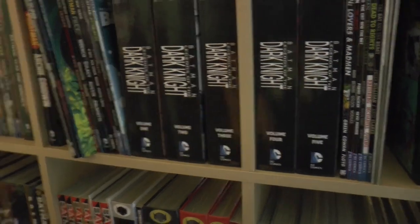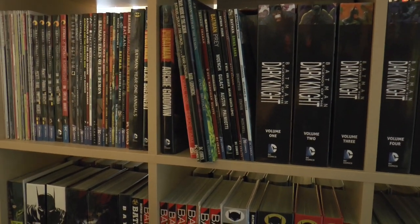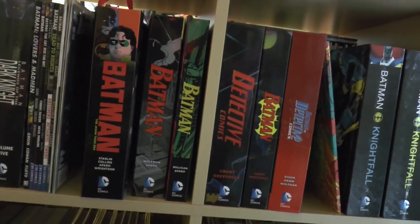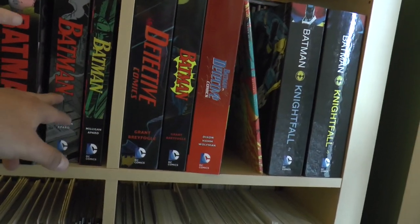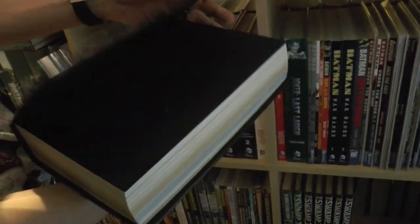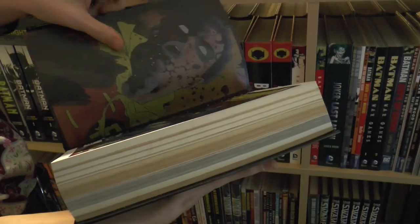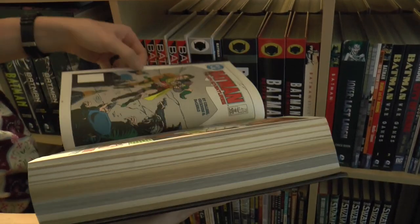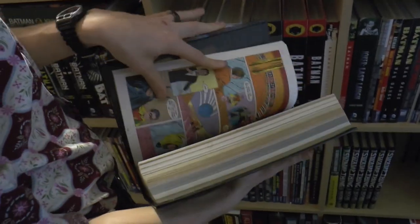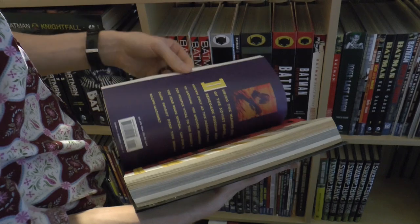With Legends of the Dark Knight, there's not a whole lot of mapping involved since it's just an anthology type. But with Batman, you had A Lonely Place of Dying, which introduces Tim Drake. This is all the Jason Todd stuff - spoilers: those of you who don't know, he dies. Don't worry, he comes back. I paid my 75 cents to kill him. This is just the Jason Todd era - all the stuff with Jason in it and around that period, Ten Nights of the Beast.